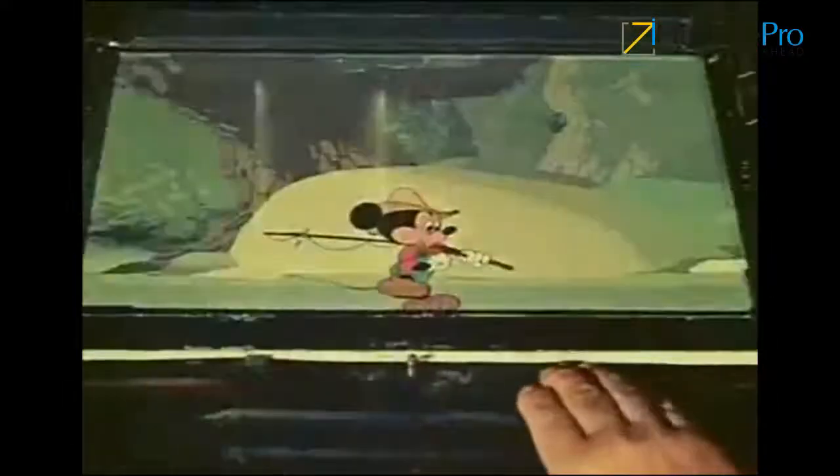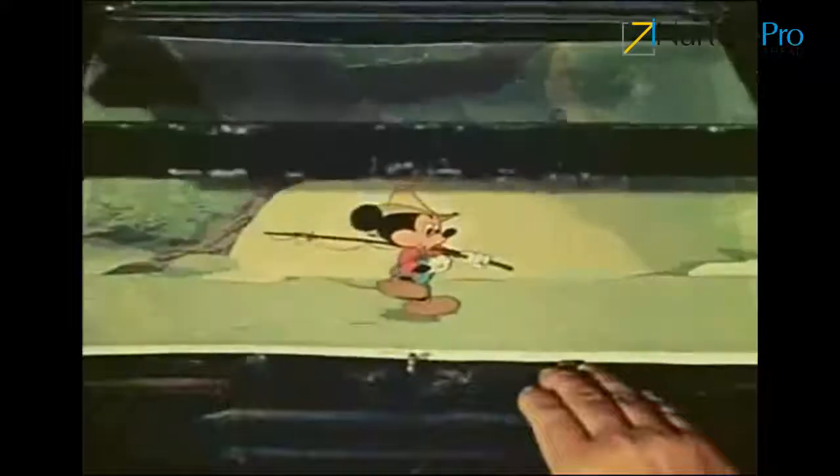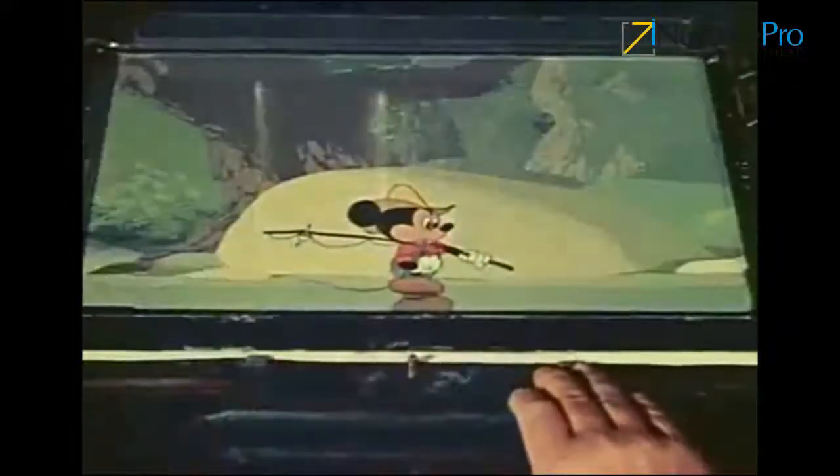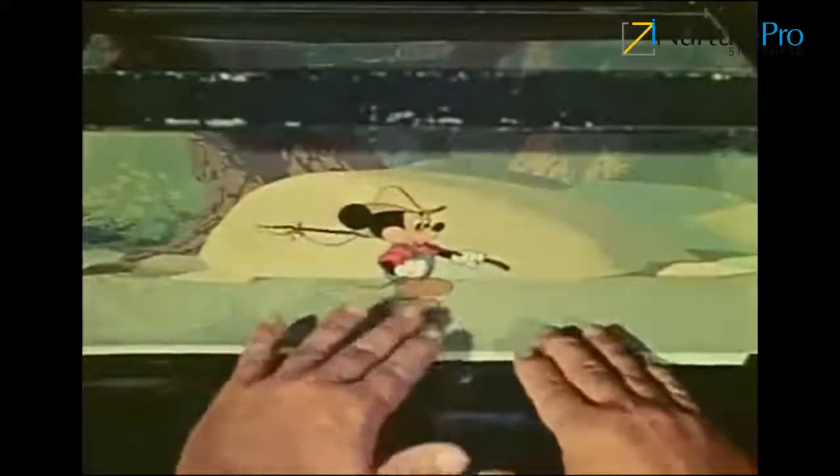Each time a new cell of Mickey is photographed, the background must be moved a fraction of an inch. Photographing each one of these celluloids of Mickey and background makes a single frame of motion picture film.